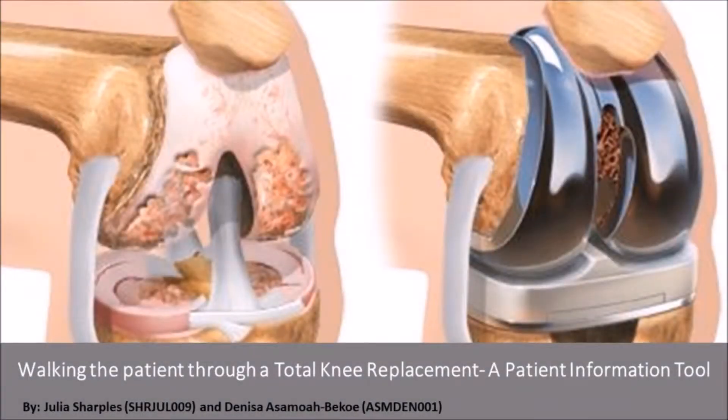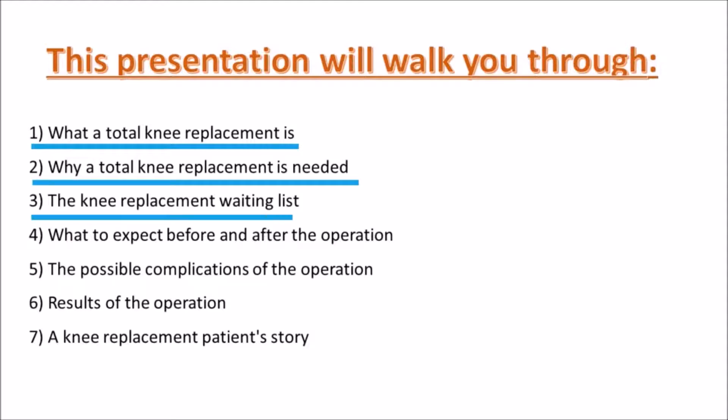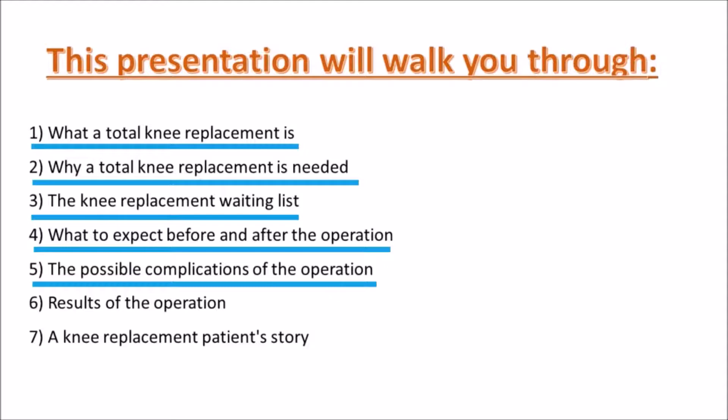Walking the patient through a total knee replacement — a patient information tool. This presentation will walk you through what a total knee replacement is, why it is needed, the knee replacement waiting list, what to expect before and after the operation, the possible complications of the operation, results of the operation, and finally, a knee replacement patient story.